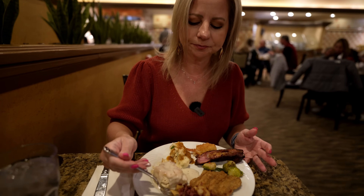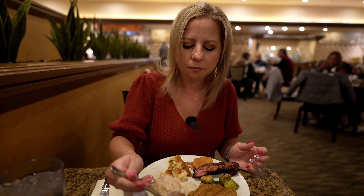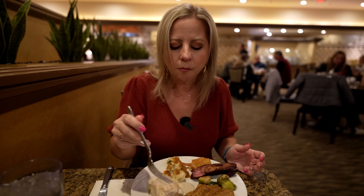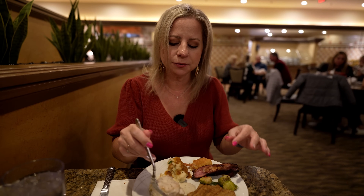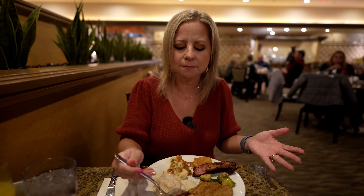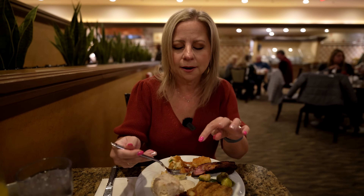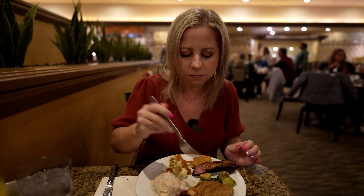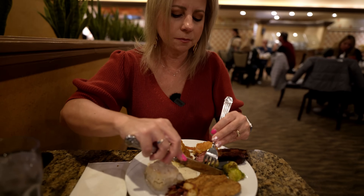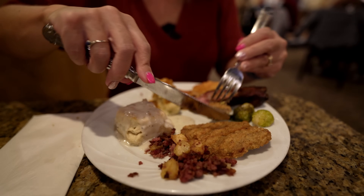Let's try some of this corned beef hash. That's pretty good. There's a good ratio of the hash and the potatoes. The meat is salty as it should be. I imagine if you have some eggs with this it would pair very well. I would say yes to the corned beef hash. There's also a fried chicken filet — you could even make a little chicken biscuit out of it if you really wanted to.